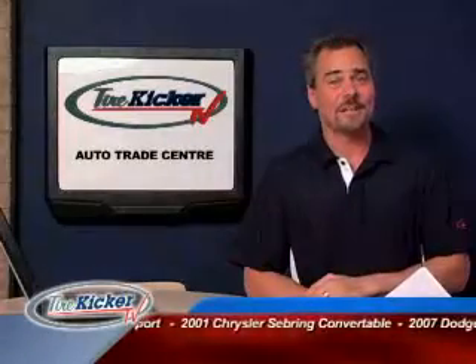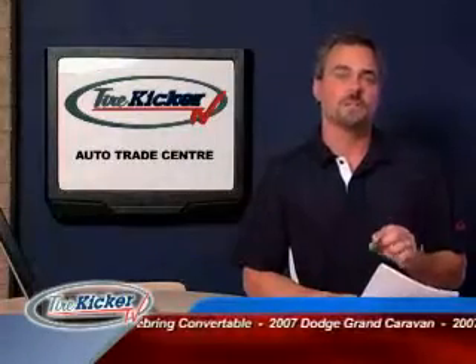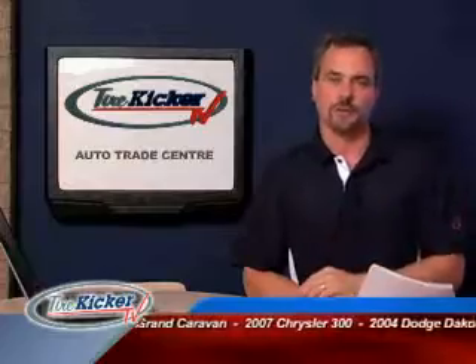Visit our website TireKickerTV.com to view all the vehicles you've just seen and to book your test drive with our good friends at Auto Trade Center.